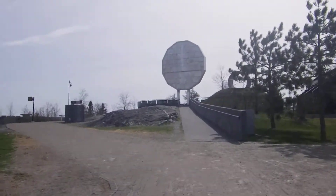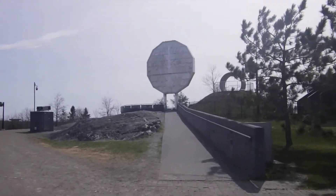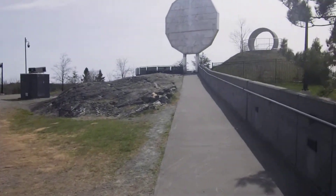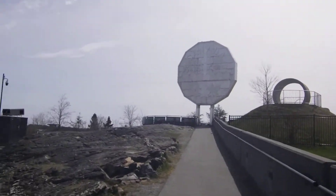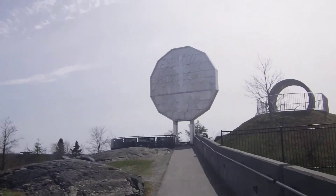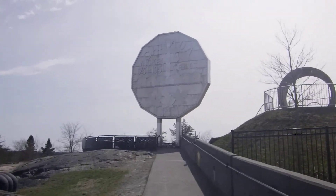There it is, the Big Nickel. We are in Sudbury, the nickel capital of the world. And that is a five-cent nickel. This is a landmark of Canada, up there with the Grand Canyon, the Eiffel Tower, the Taj Mahal.